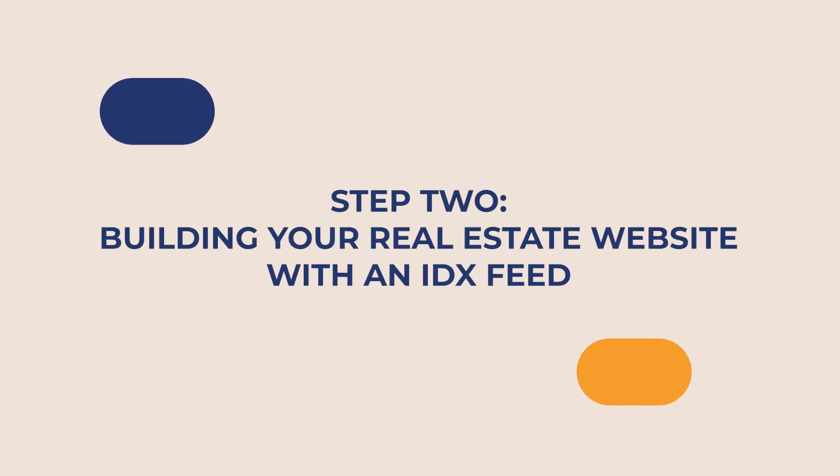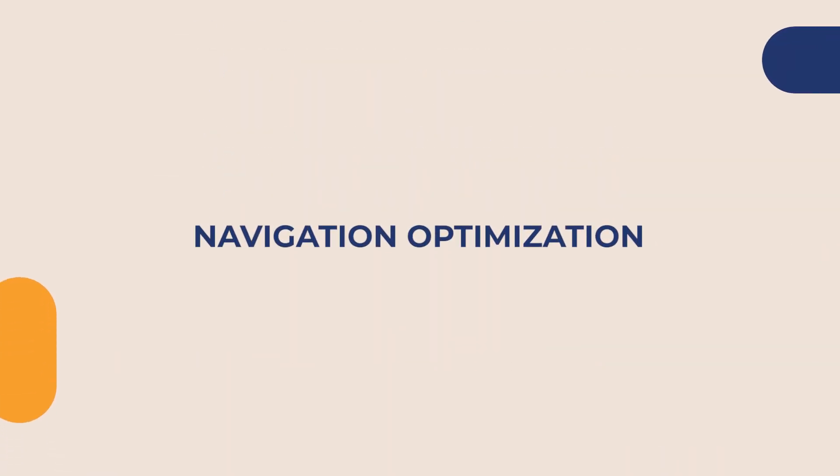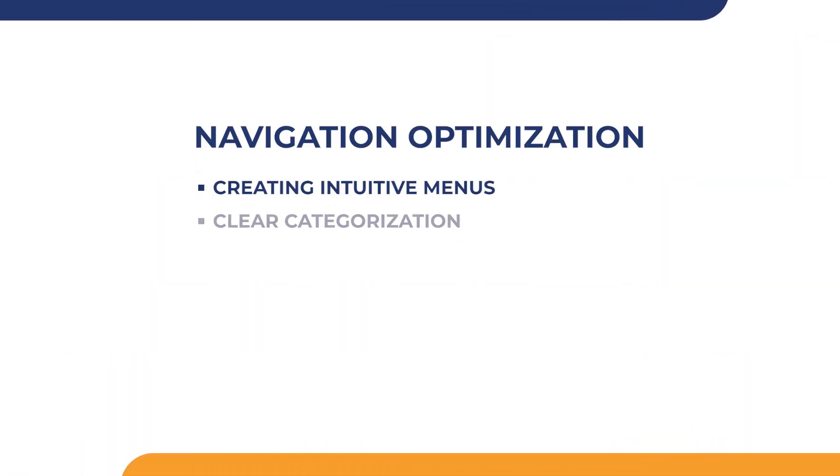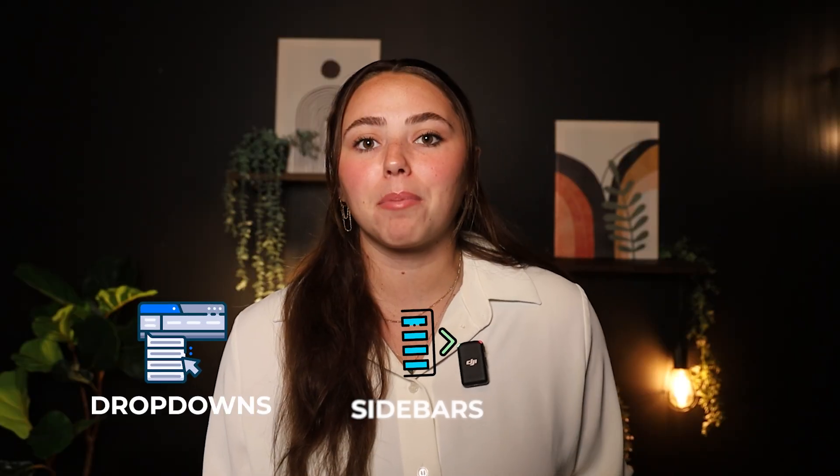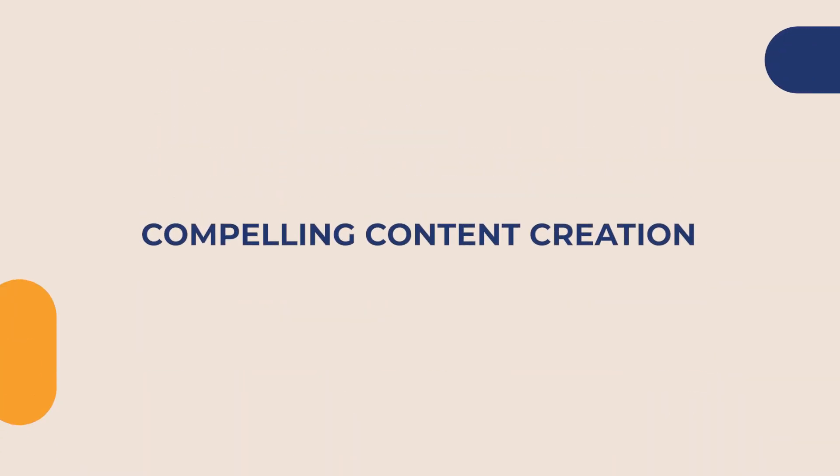Moving on to step two: building your real estate website with an IDX feed. Once you've created your logistic plan, it's time to focus on the details. Think about the user experience you want your prospects to have and the value that makes your business unique. Navigation optimization is key — for good user experience it's important to make navigating your website simple and easy. A clean navigation structure can be critical in engaging potential leads and guiding them seamlessly through your website until they convert.